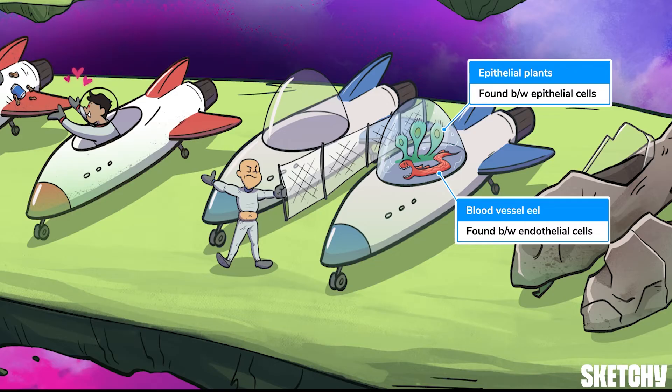To remind you that tight junctions are located between endothelial and epithelial cells, this blood-vessely-looking space seal has brought along his favorite tailgating snack — plants that are oddly reminiscent of epithelial cells.